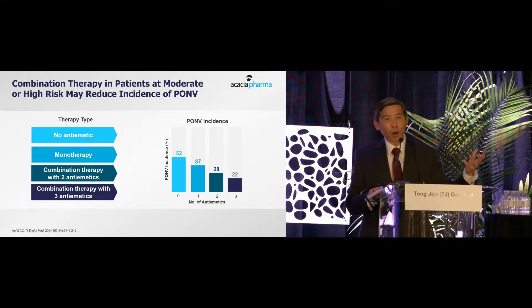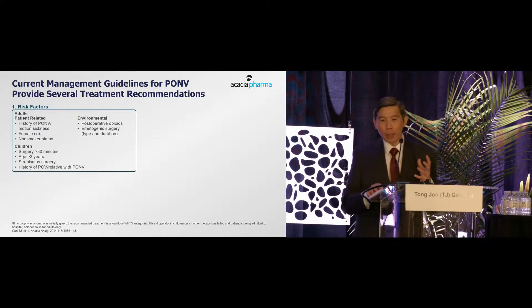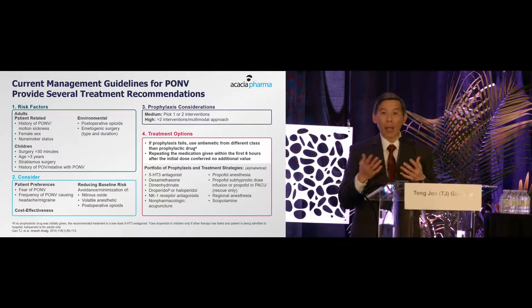This combination of two or three anti-emetics really should be the guide for high-risk patients.